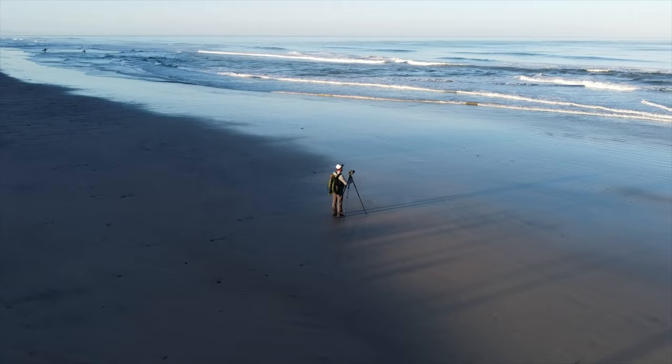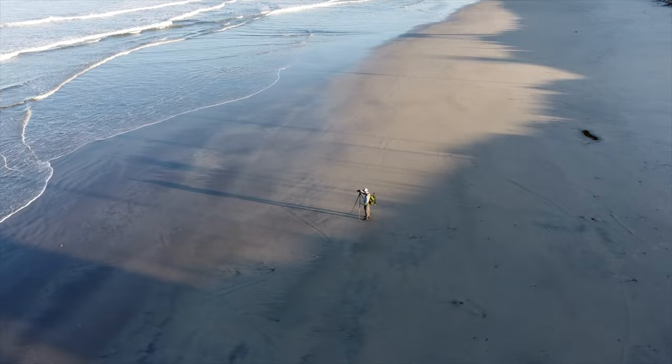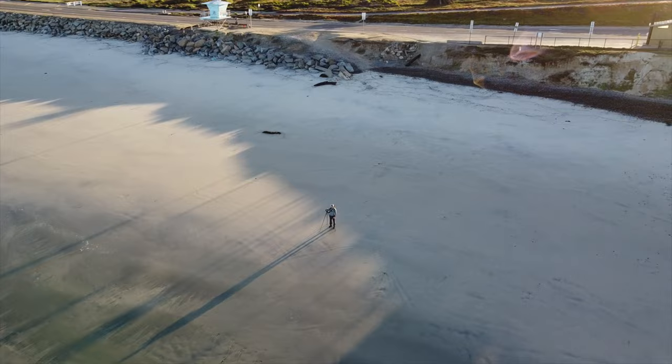Thanks as always for watching. I look forward to seeing you again next time. I nearly made it back to my car but decided to stop and take a few long exposure images. They didn't turn out quite the way I'd hoped so I chose not to include them in this video. But it was still fun to sit around and watch the waves break in as the moon continued its descent towards the horizon.